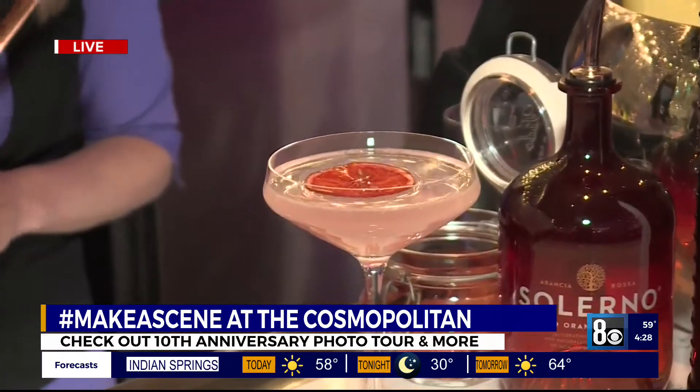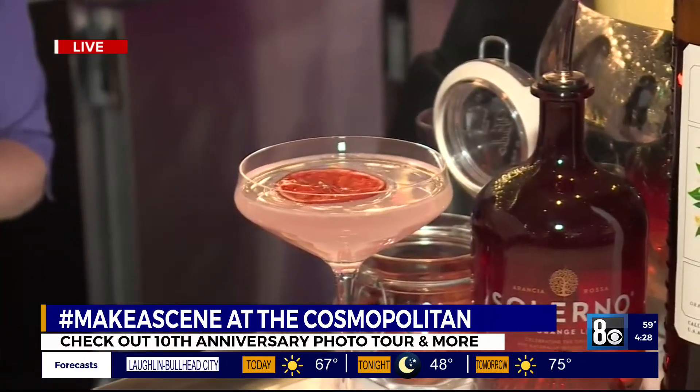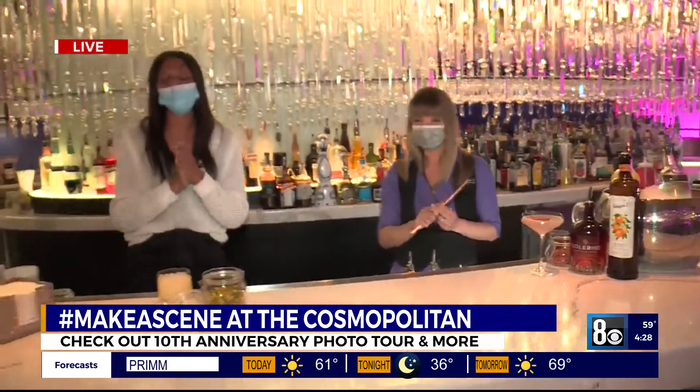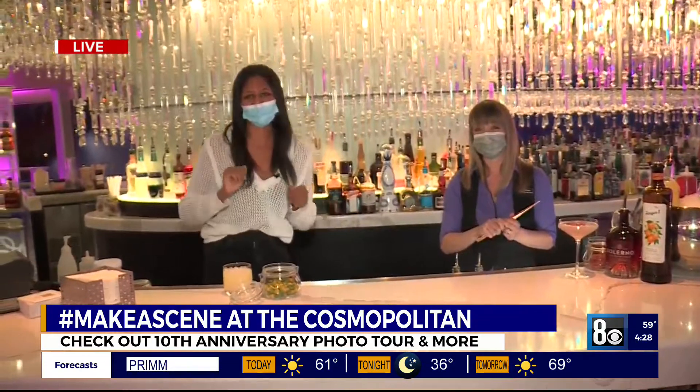They've sold over almost a million of the verbena, so I think it's a fan favorite. Come on down and celebrate 10 years of mischief here at the Cosmopolitan. I need to start hanging out with Rocky more — she knows all the good spots.